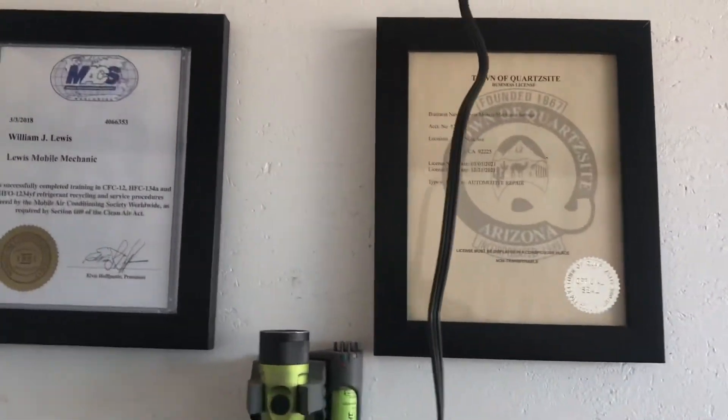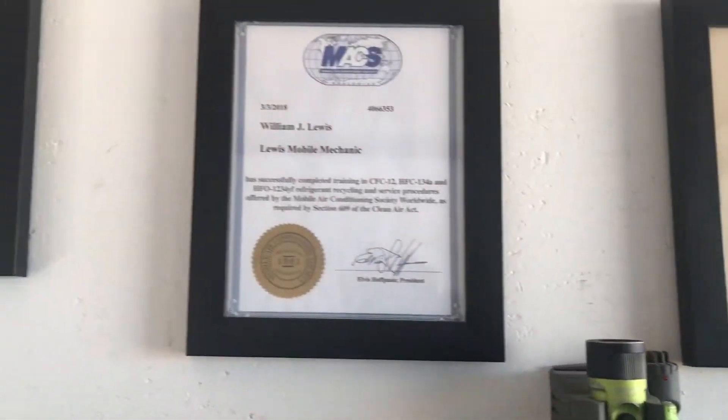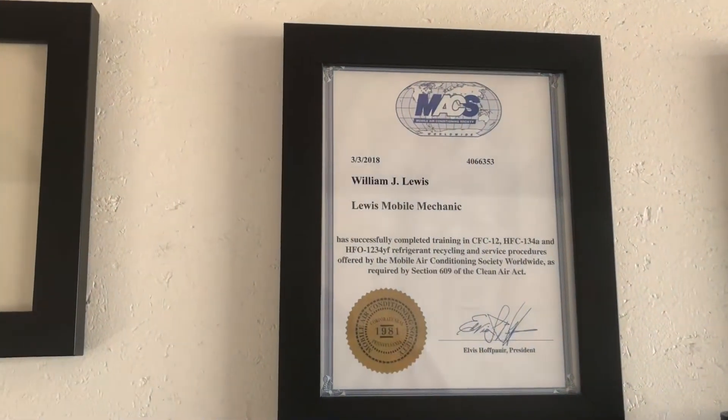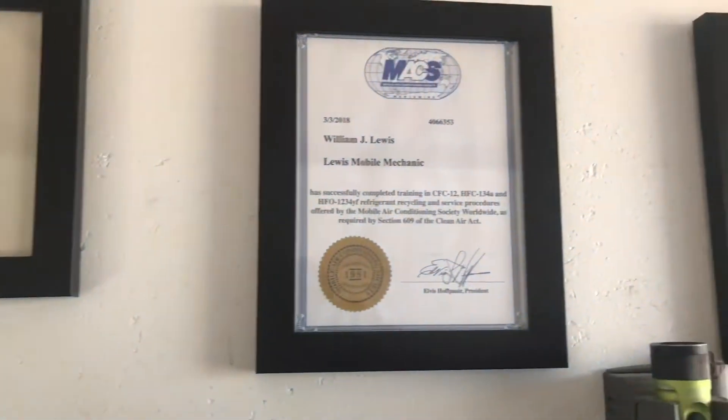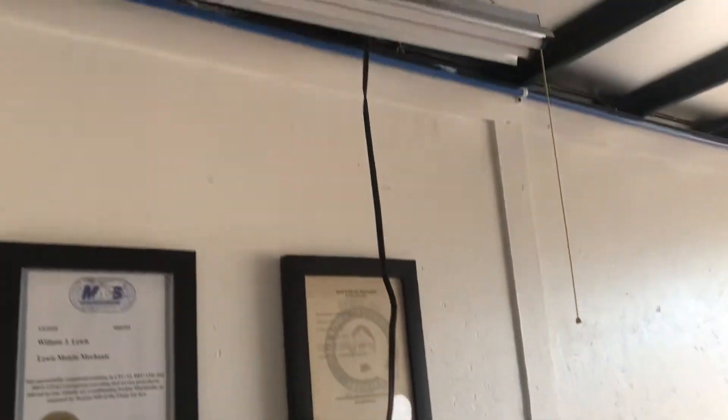He's got official seals, air conditioning — and he's not just a guy driving a pickup that comes out here. I was kind of worried about that for a minute. He has a million dollar policy. Yeah, that's great.